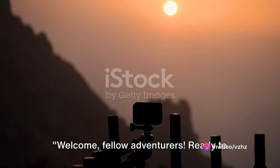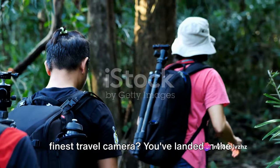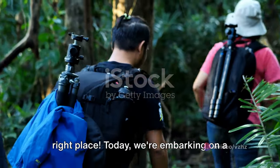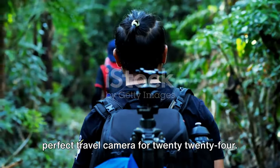Welcome, fellow adventurers. Ready to immortalize your epic journeys with the finest travel camera? You've landed in the right place. Today, we're embarking on a journey of our own — a quest to find the perfect travel camera for 2024.